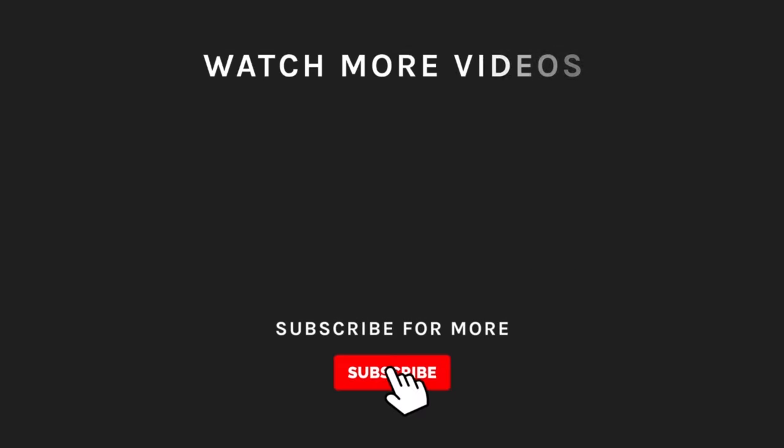Thanks for watching! If you liked what you saw, hit the like button and subscribe to our channel. Hit the bell icon so you'll get notified of all our new latest uploads.